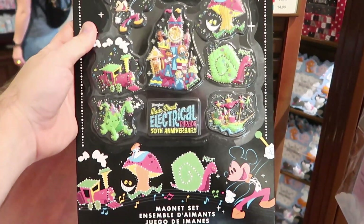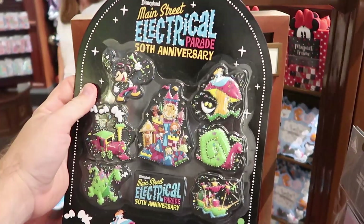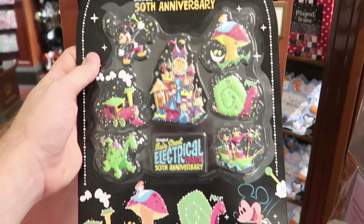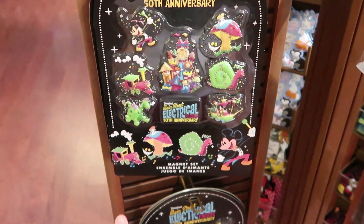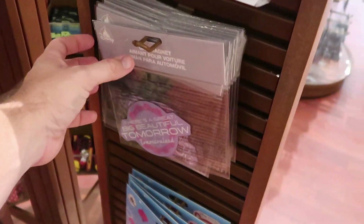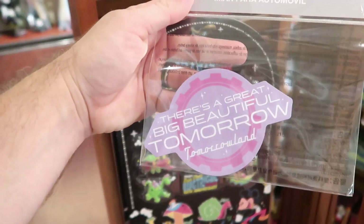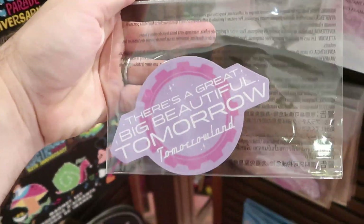Over here is a really fun item I haven't seen before — it's a refrigerator magnet set. It looks like you get about seven magnets from Disney's Main Street Electrical Parade 50th anniversary for $24.99 — a pretty darn good deal. I always love to check out the different magnets and stickers they have. This one here says 'there's a great big beautiful tomorrow' in Tomorrowland, and these will run you only $9.99.